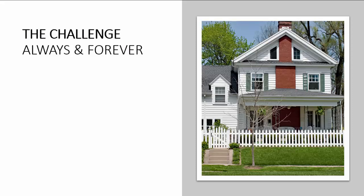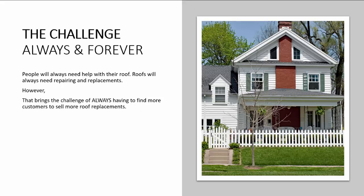So here's the challenge. We call this the always and forever. People will always need help with their roof. Roofs will always need repairing and replacements. However, that brings the challenge of always having to find more customers to sell more roof replacements — every month, every year, forever.